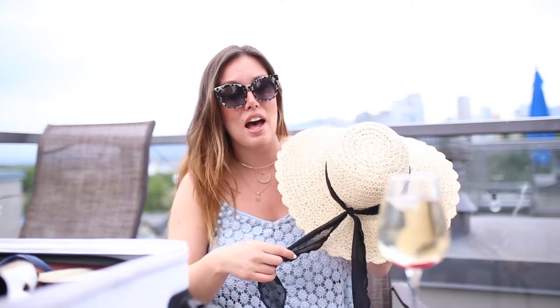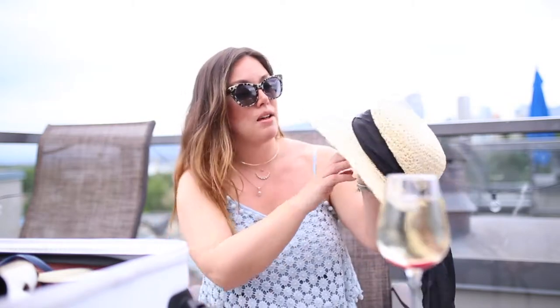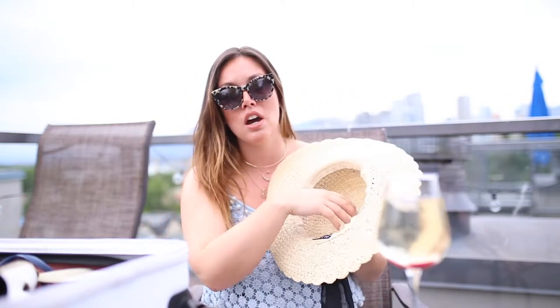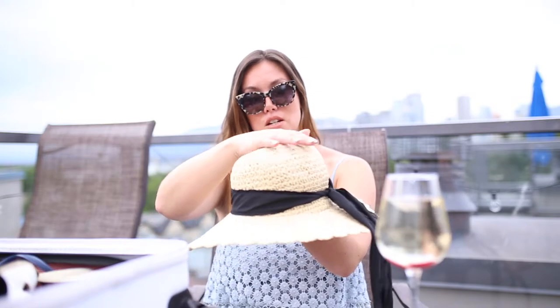Sun hats are absolutely critical. I know they're a bit harder to pack and a lot of people just wear them on the plane, but then you run the risk of stepping on them or having them crushed in the overhead compartment. What I do is pack them with socks, underwear, or smaller items inside the hat face-down to protect the head of it, and then around the brim I can wedge shoes or any other loose pieces.